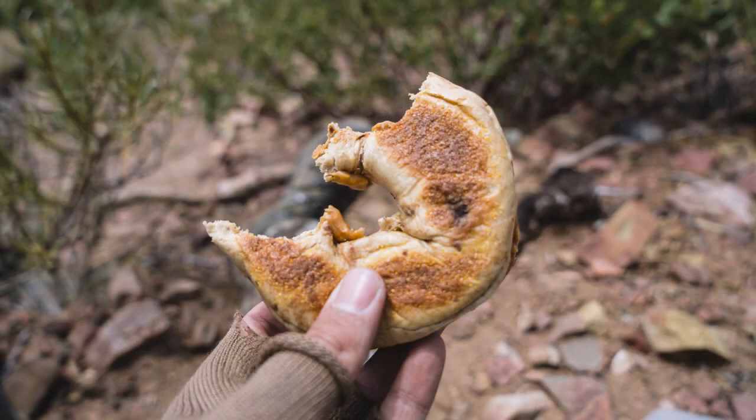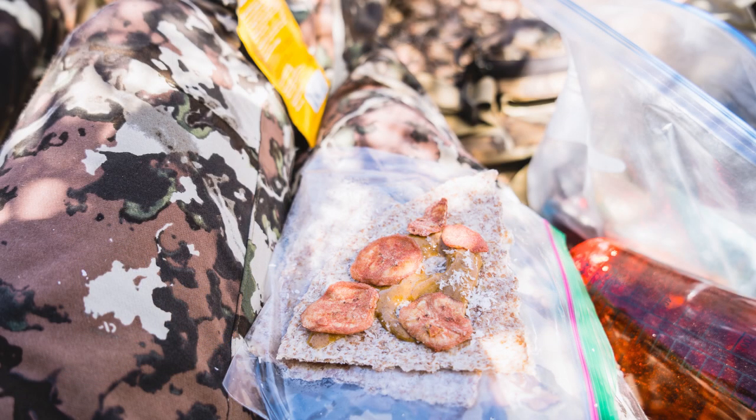For lunch, I used to be a bagel guy — peanut butter and bacon bagels — but I've drifted away from that. A man can only eat so many of those, and bagels take up a lot of room in your pack. A more pack-friendly option: tortillas with peanut butter, shredded coconut, and a little stick of honey. Just roll that up and you've got an awesome peanut butter roll-up.